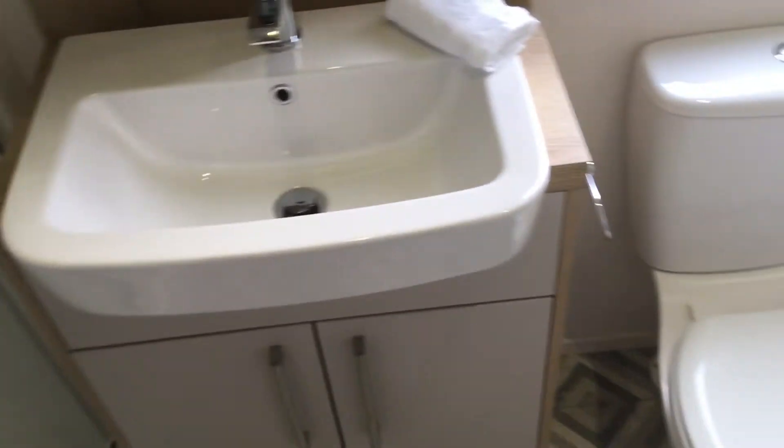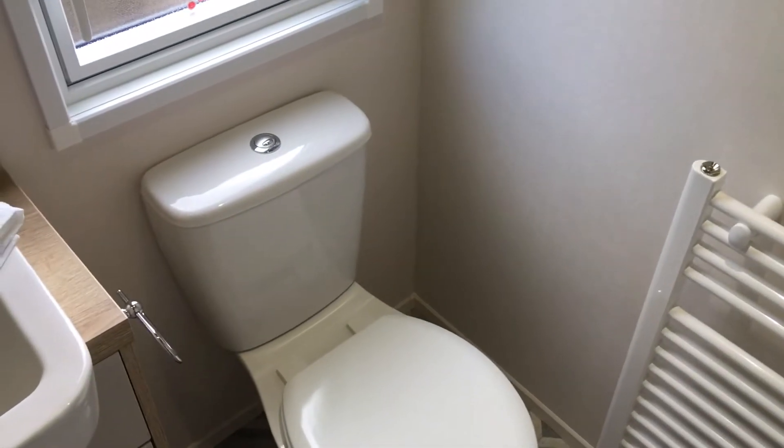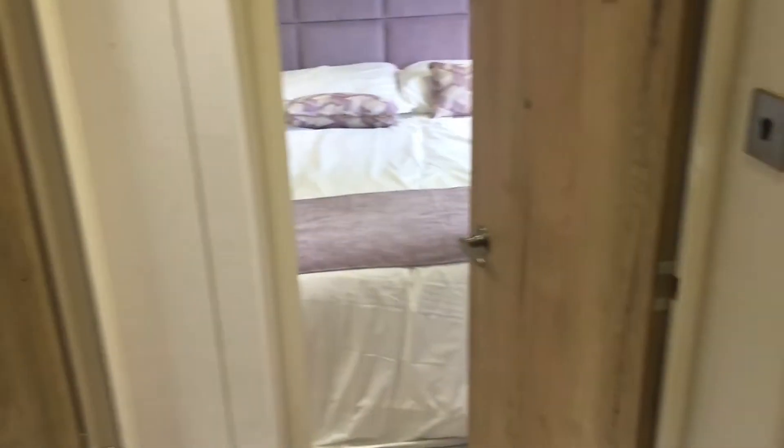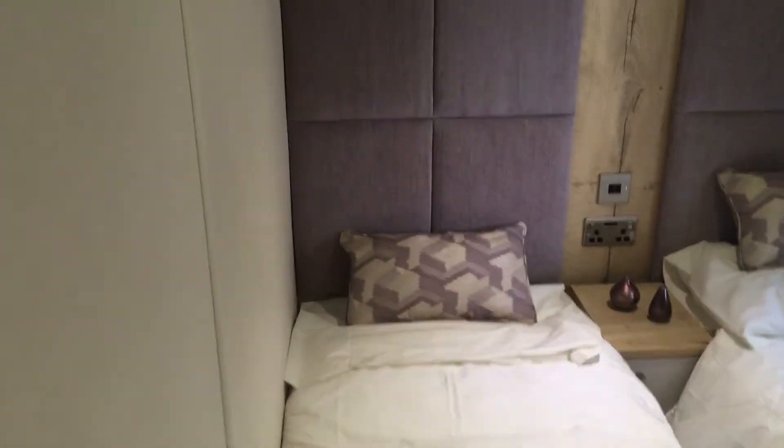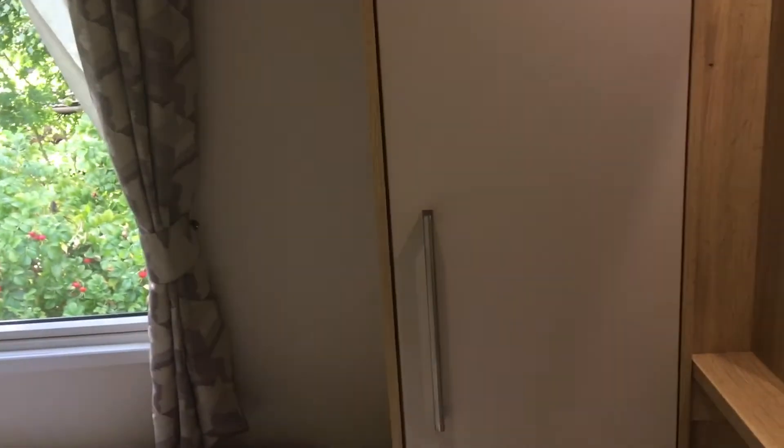Moving through the holiday home, we reach the family shower room which is complete with all the essentials. Opposite the shower room, we reach the twin room which is spacious and light and provides ample storage with the wardrobe.